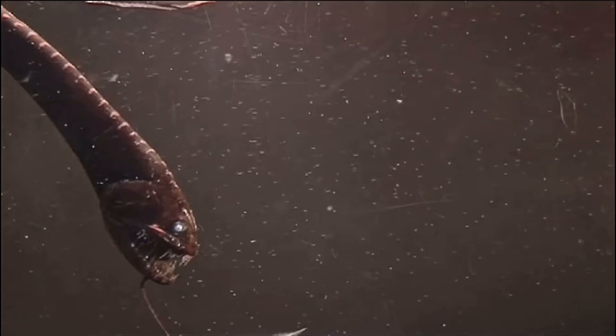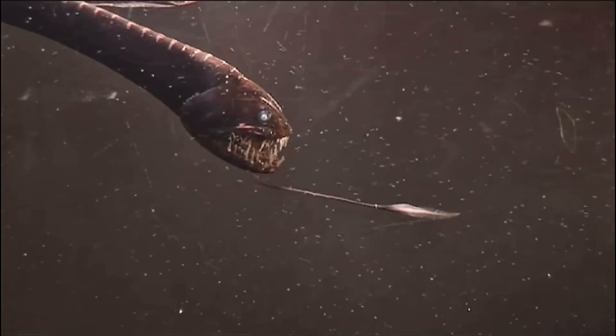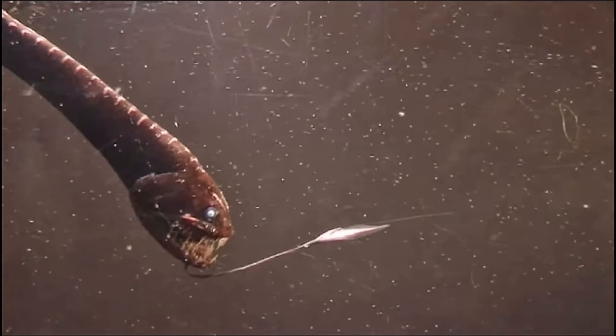One of the most striking adaptations of the deep-sea dragonfish is its bioluminescent chin barbel, a specialized organ used to attract prey in the darkness of the deep sea. This unique feature serves as both a lure and a sensory organ, allowing the dragonfish to detect and capture prey more effectively in the vast, light-deprived depths.